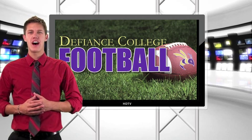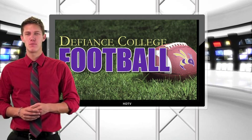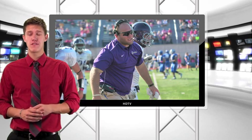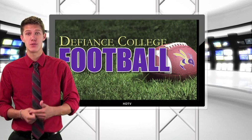Hello and welcome to another Inside the Hive football recap. I'm Trevor Ault. As of late, the Jacket football team has been going on a streak — they've won three in a row, almost at 500, and they're looking to get their fourth straight win this weekend against Rose Holman.